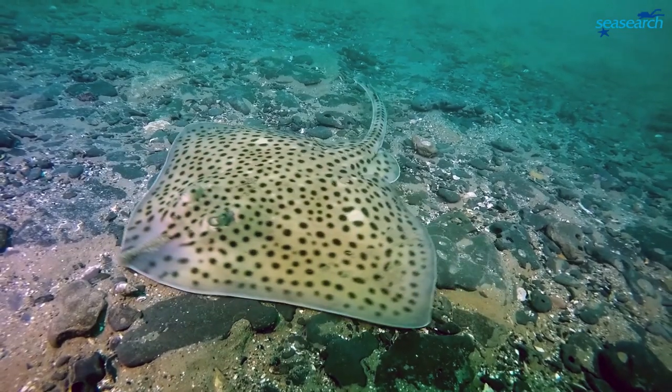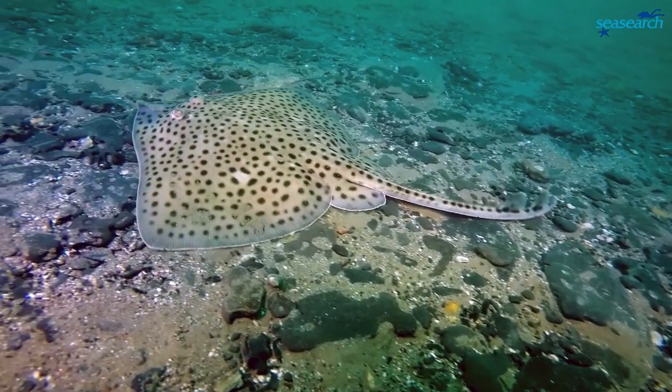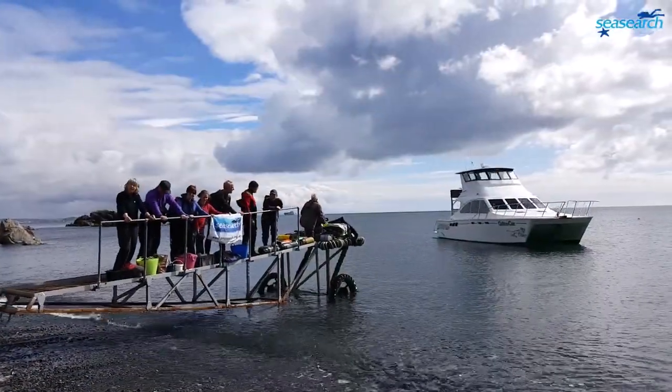So there you are — SeaSearch is the project for any diver or snorkeler with an interest in marine life and a passion for the sea. Why not dive in and join us now.